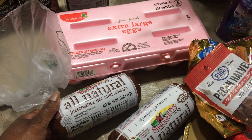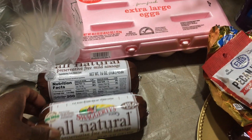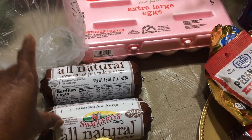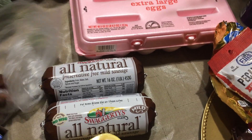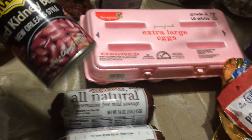I got me two of these preservative-free mild sausages. I like to keep these on hand because you can use them for breakfast, I can make a breakfast casserole, I can make pizza. A quick meal — sometimes it's just good to have these in the refrigerator.